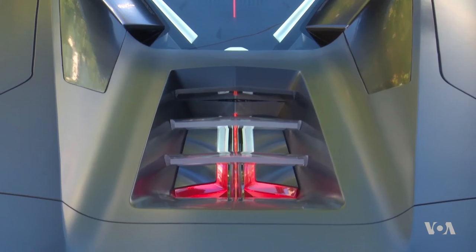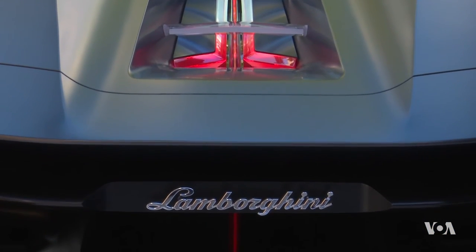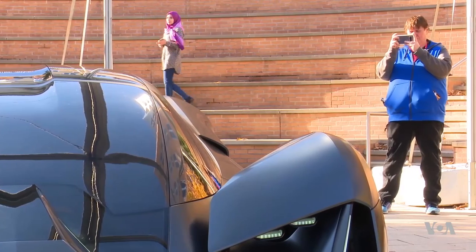The design of the power unit uses supercapacitors and blocks of electric energy accumulation to fuel the car. The new supercar operates four electric motors designed along with the battery for energy conservation under the hood.